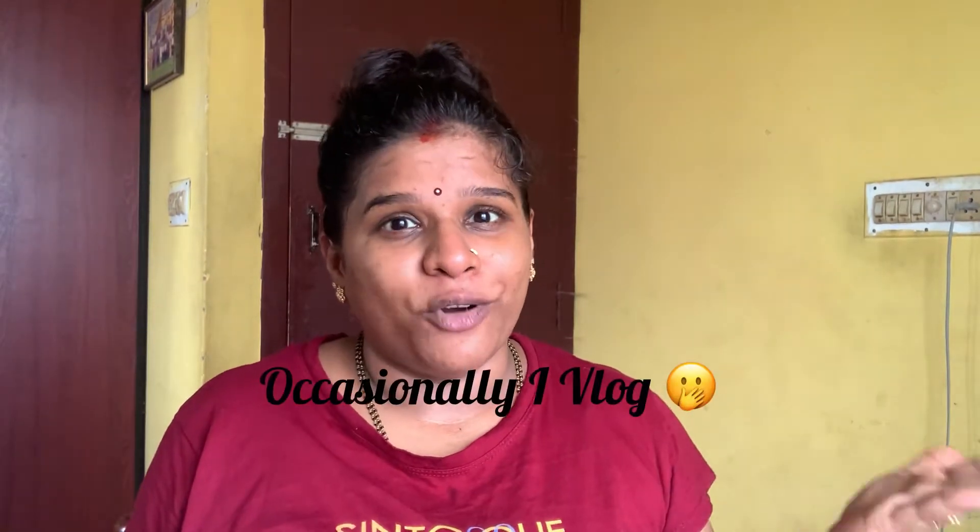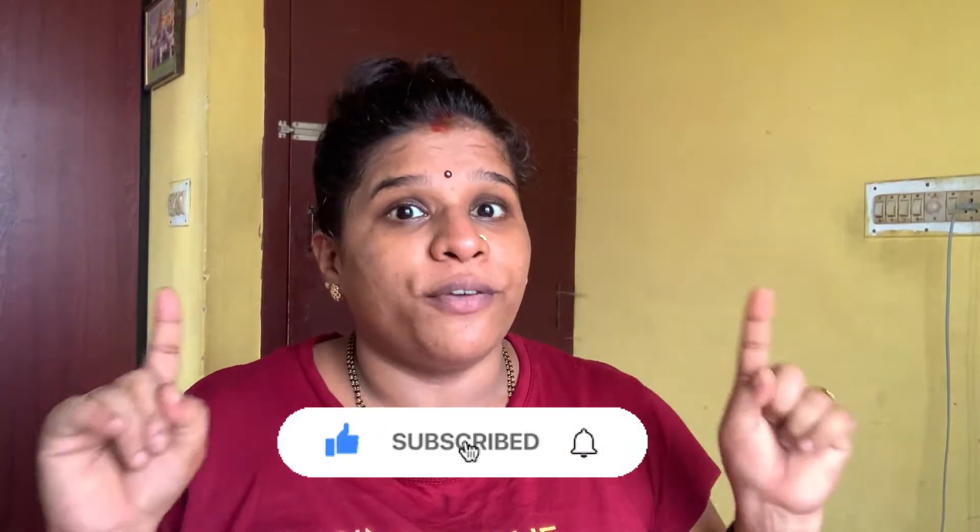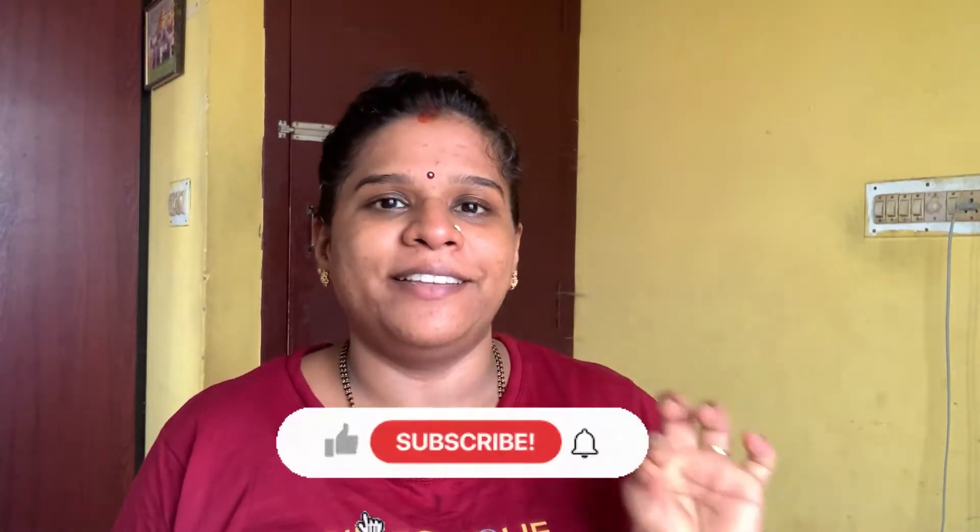Occasionally I vlog as well in four different languages. If you feel there is something new on this channel, do consider subscribing and hit the bell icon right next to it so that you get notified whenever I upload a video. I keep coming here every week. In today's video I will be explaining how to remove stubborn blackheads and whiteheads.